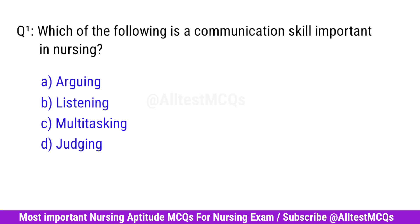Question No. 1. Which of the following is a communication skill important in nursing? Right option is B. Listening.